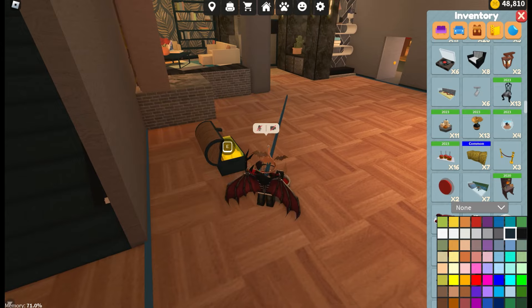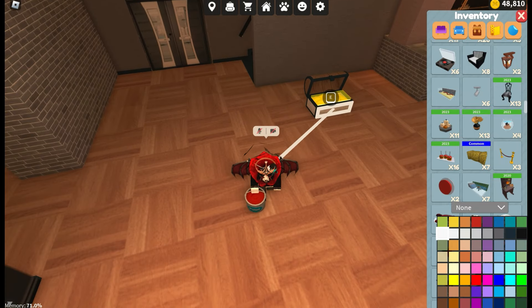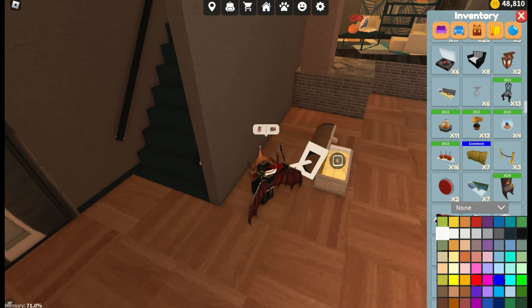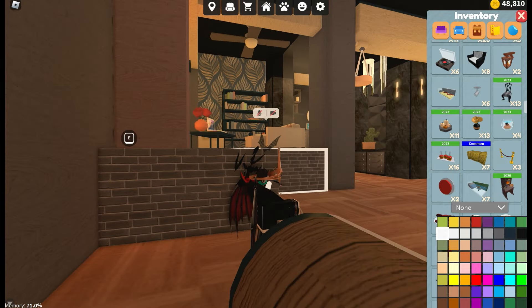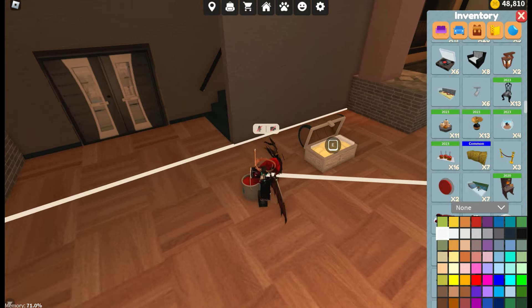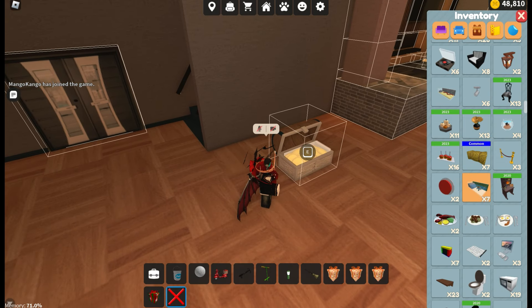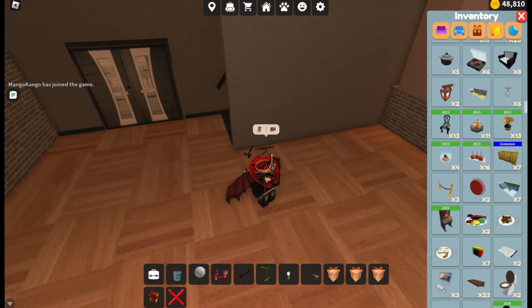Then there's the treasure chest. Not a lot of people use it for decorative purposes, but you're not able to change the back of it. You're actually able to change the glow inside and the outside, but the entire back side is unchangeable. It's been like that for a very long time and is one of many objects that could definitely use a color adjustment.